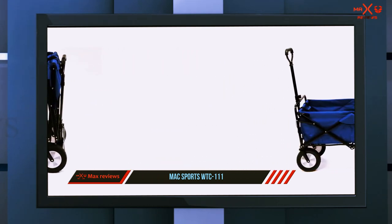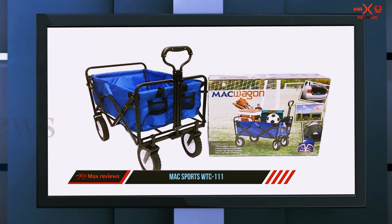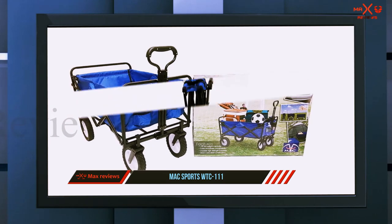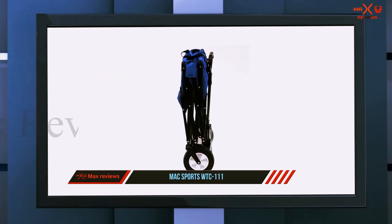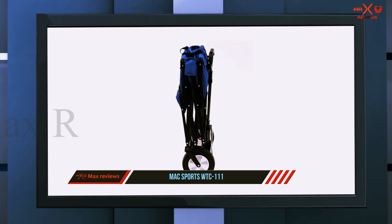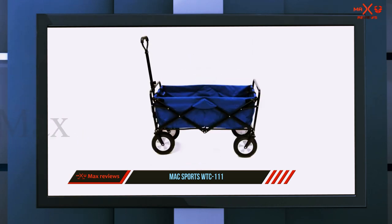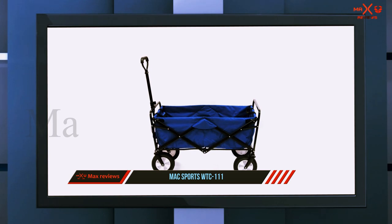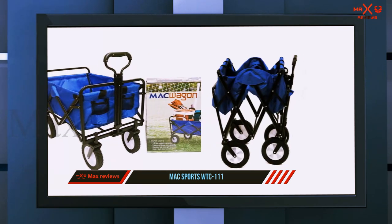Folding into a neat 8-inch thick package, this compact wagon easily fits into the back of your car. However, when open it transforms into a full-size wagon with plenty of space. Equipped with two mesh pockets on the front, the Mac Sports collapsible beach wagon allows you to keep your refreshments close to hand. We also really like the provided carry case that makes packing convenient.